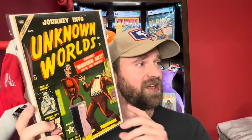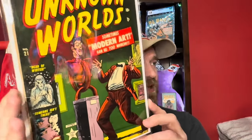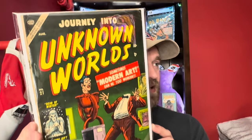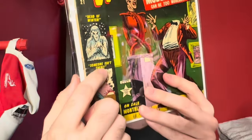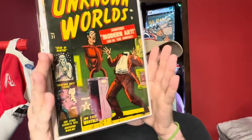Then we've got pre-code horror: Journey into Unknown Worlds — again Atlas. A lot of the horror books in this collection were Atlas; there were a couple ECs but we didn't get either of those. Journey into Unknown Worlds number 21 is in here more so because it's actually a pretty decent presenting copy. Atlas a lot of times did these little preview panels on the side, and sometimes the preview panels are better than the cover — something to always look out for.